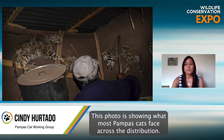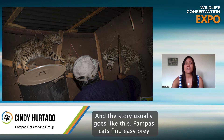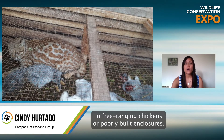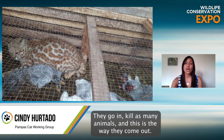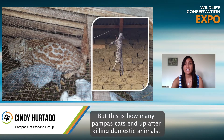This photo is showing what most Pompous Cats face across their distribution. Retaliatory killings are really common, and the story usually goes like this: Pompous Cats find easy prey in free-ranging chickens or poorly built enclosures. They go in, kill as many animals — and this is going to be a hard photo to look at — but this is how many Pompous Cats end up after killing domestic animals.